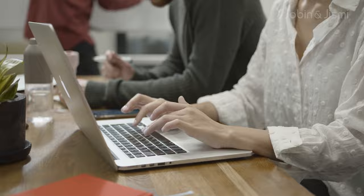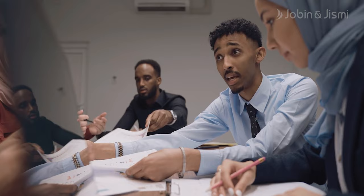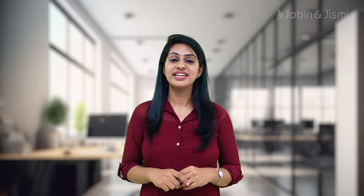SuiteSuccess also includes best practices and a proven methodology to help you optimize your NetSuite implementation and achieve success. With SuiteSuccess, you can accelerate your NetSuite implementation and start enjoying the benefits of a streamlined business in a matter of weeks. So why wait? Get started with NetSuite and SuiteSuccess today and take your business to the next level.